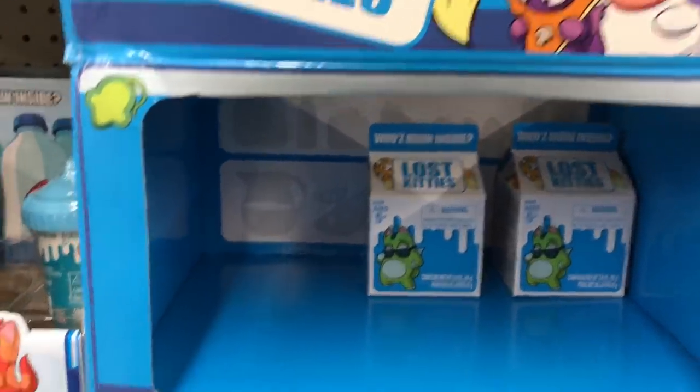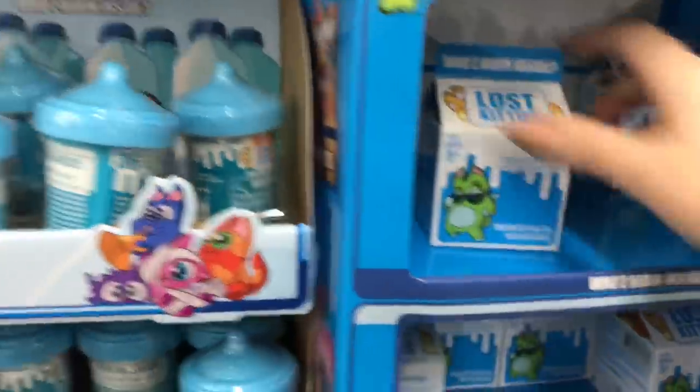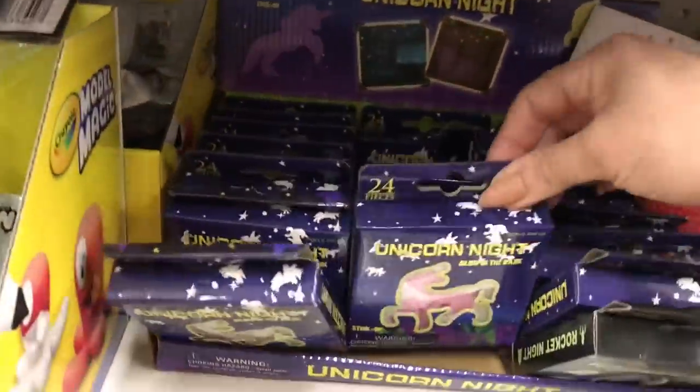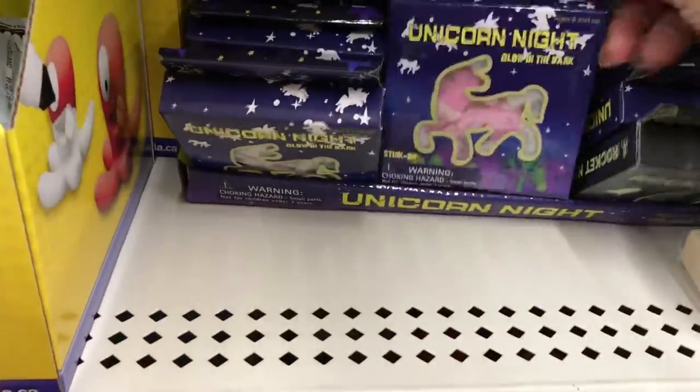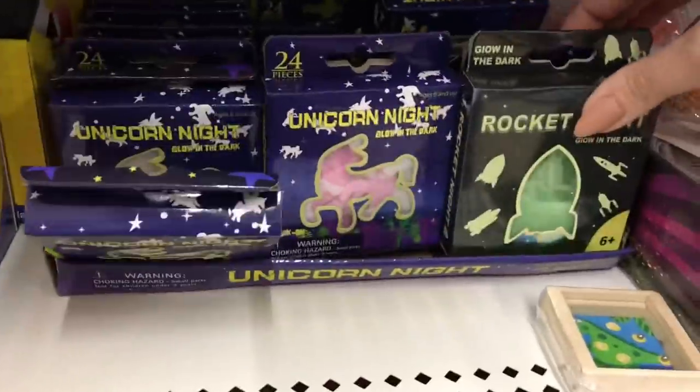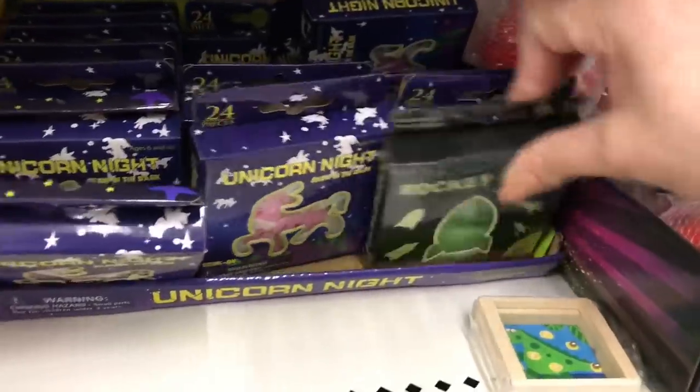These Lost Kitties in the little cartons are a fantastic deal - just to let you guys know, because they're selling out everywhere else for $3.50 plus. And these are the different version - little unicorn glow-in-the-dark ones, and these are the rockets I had spotted on the other side.